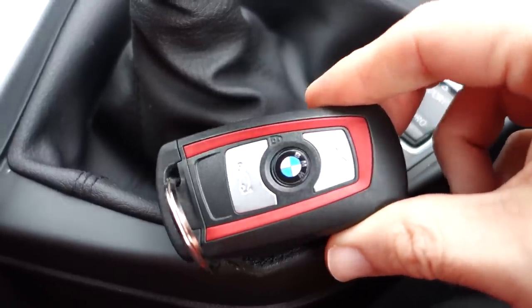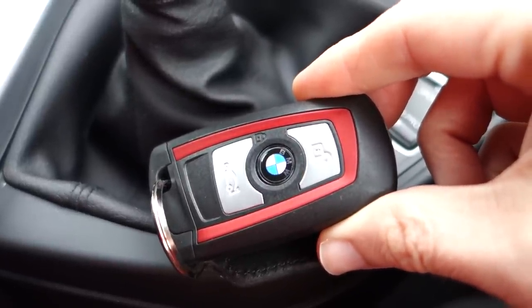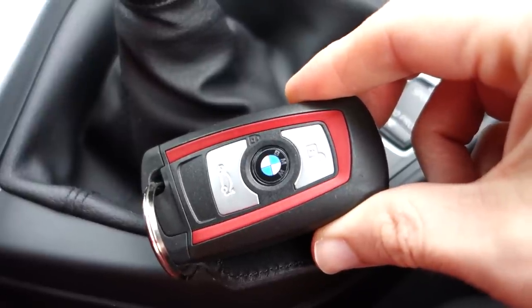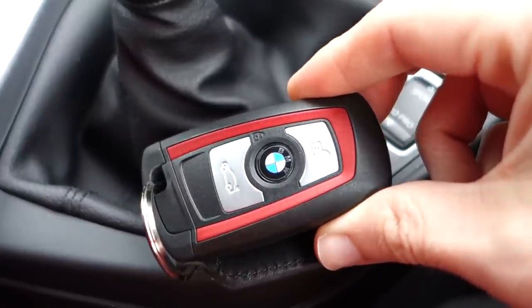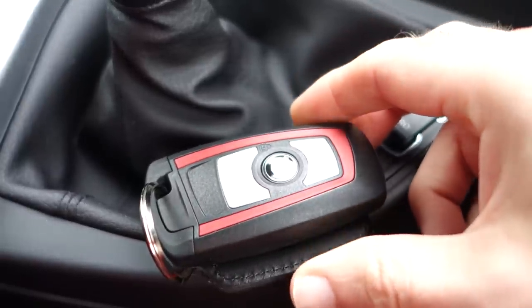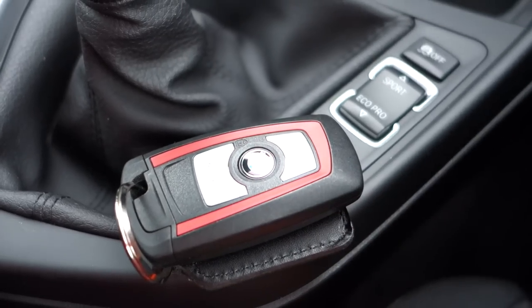Just here is the key fob. The top button with the little lock symbol is for unlocking the doors. The middle button — the little BMW button — is for locking the doors. And the bottom one is for unlocking the boot, as we call it in the UK, or the trunk as you might call it in another country.